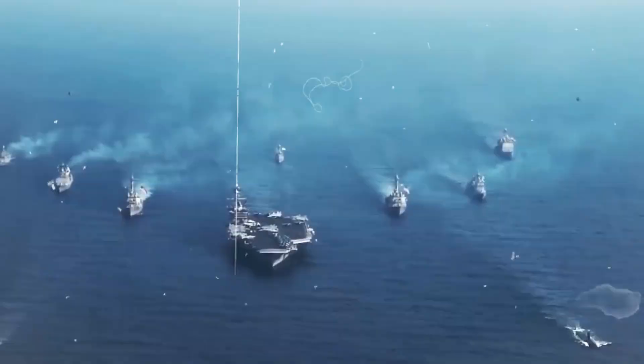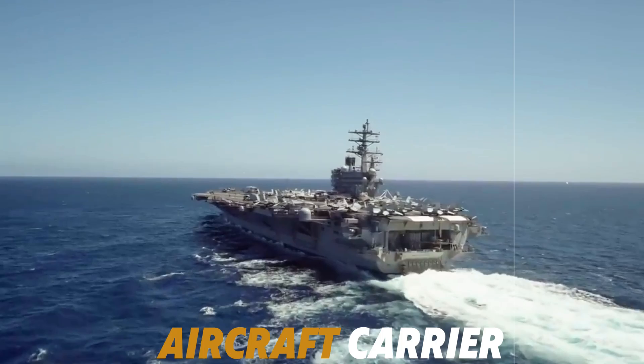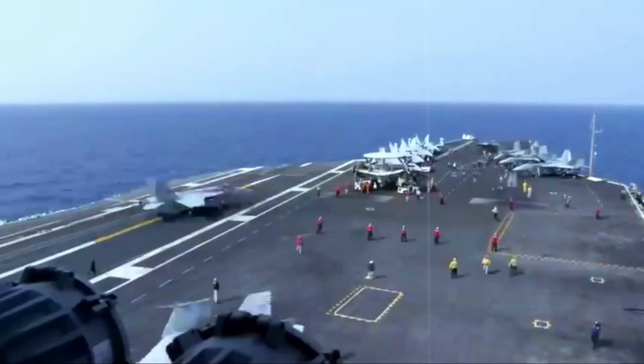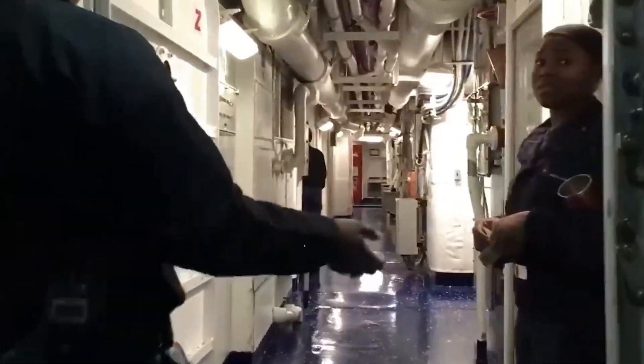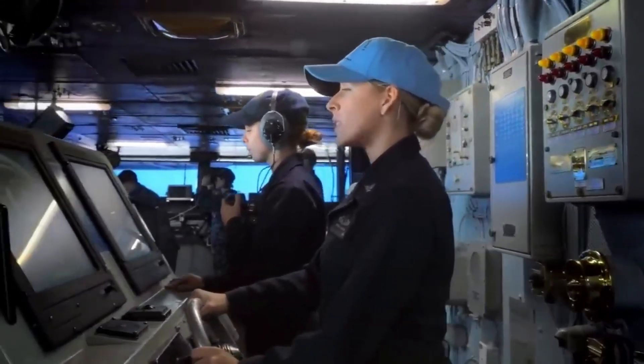The USS Gerald R. Ford, America's newest and most advanced aircraft carrier, isn't just a massive inverted pyramid. On one side, the flight deck is loaded with planes, some of which weigh several tons each. So how does this 100,000-ton block of metal manage to stay upright? Or are the sailors of this enormous ship playing a dangerous game with gravity and the sea? Let's break it down by starting with a simpler question.